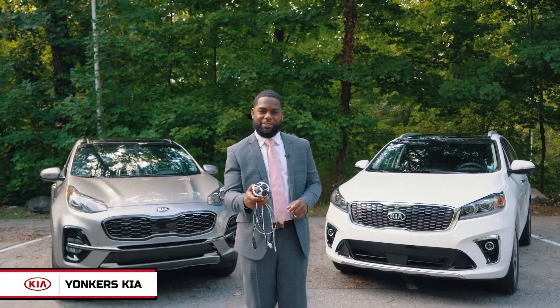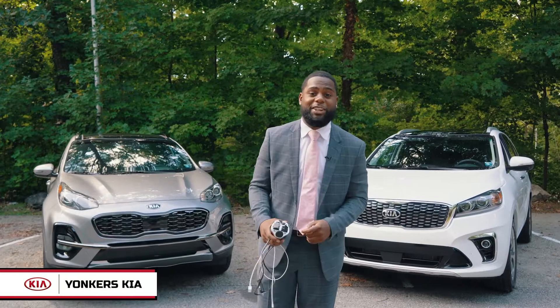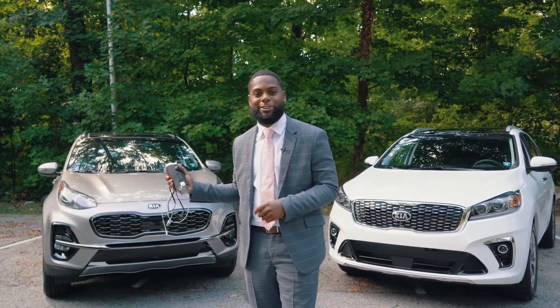Hey guys, do you remember this, or perhaps this? My name is Terry Michelle over at Yonkers Kia, and I'm here today to show you the new technology in the 2020 Kia Sportage.